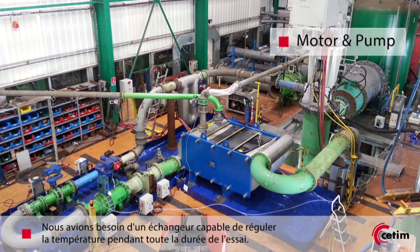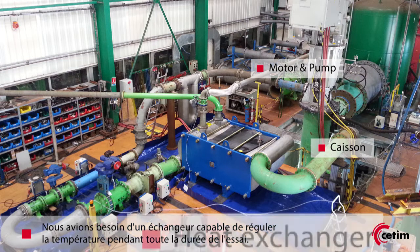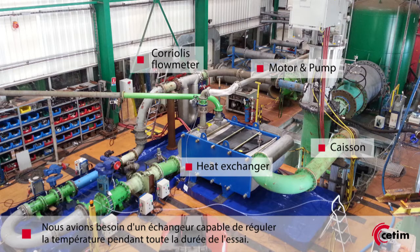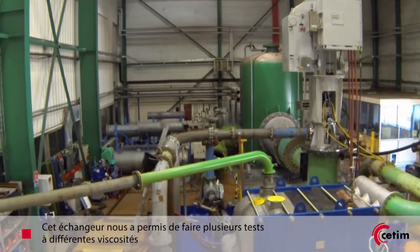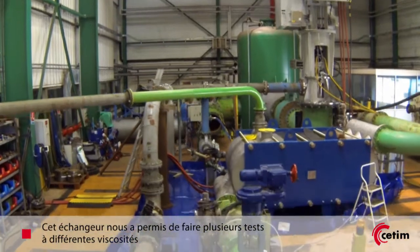We needed to have the right heat exchanger to be able to maintain the temperature during the whole length of the test. This heat exchanger was also used to perform various testing at different viscosities in order to comply with the customer's requirements.